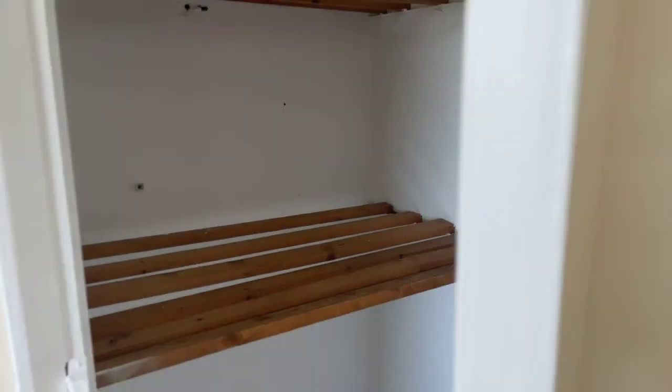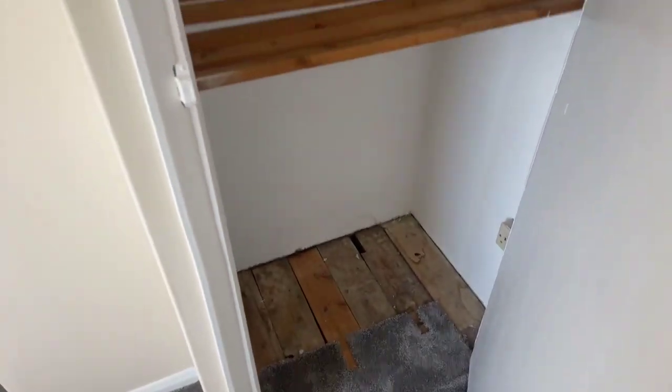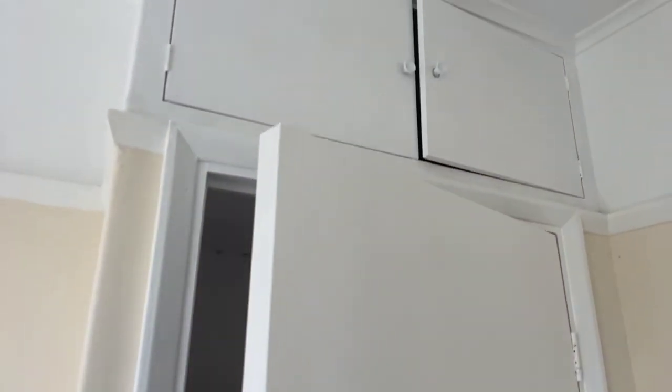You've also got some storage here as well which could be used as a wardrobe, and some more storage up there too.